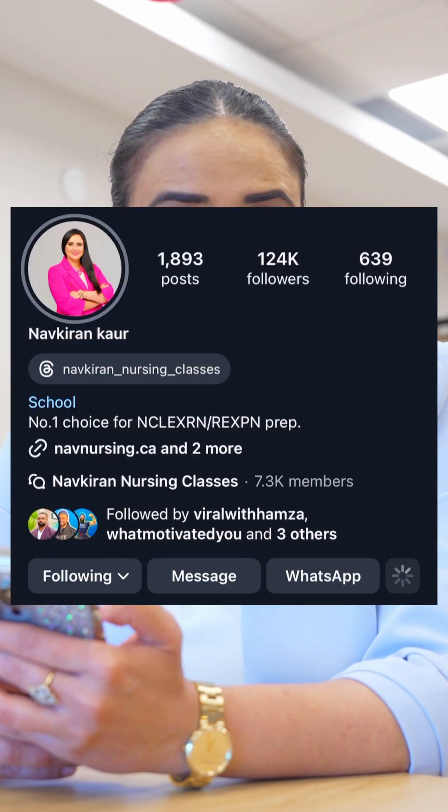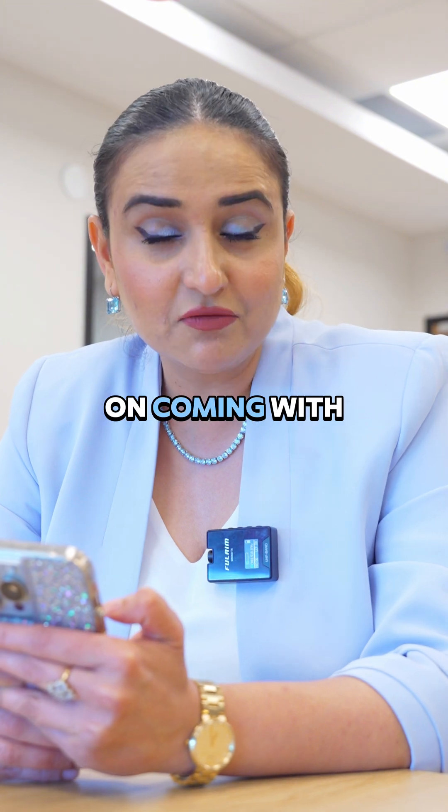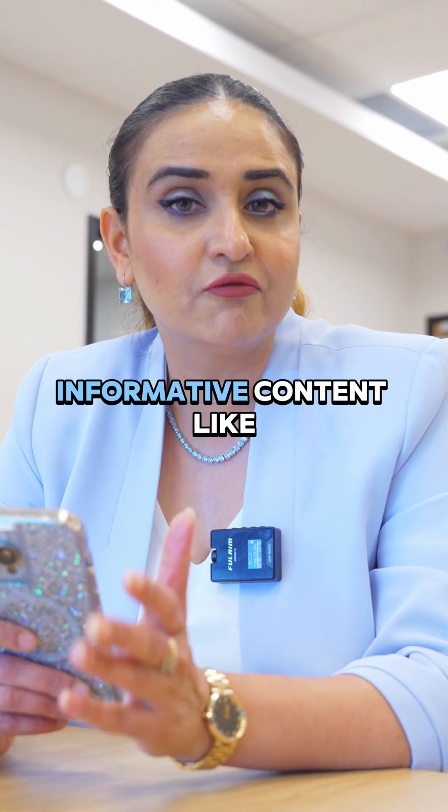For more such videos, keep following Navkiran, as I will keep coming with useful and informative content like this on my page. Thank you so much, keep following.